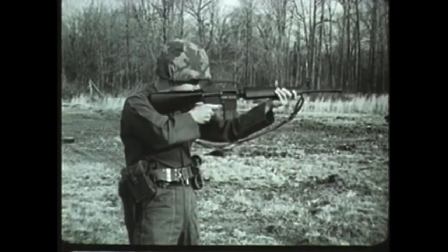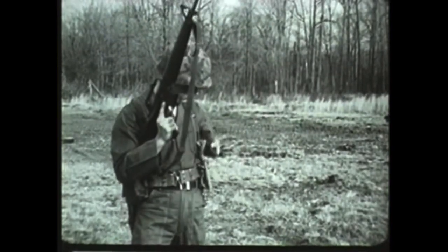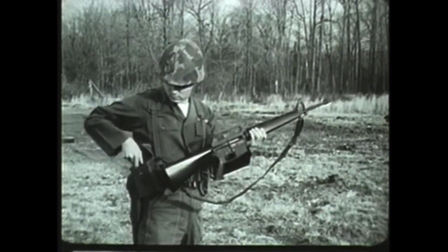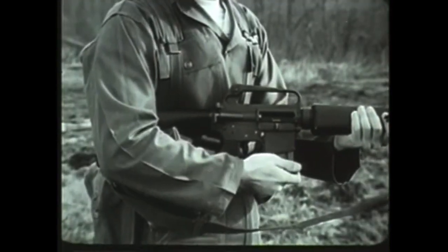The XM16E1 is a 5.56 millimeter, or caliber .223, shoulder weapon. It is magazine-fed, gas-operated, and air-cooled. The magazine capacity is 20 rounds.